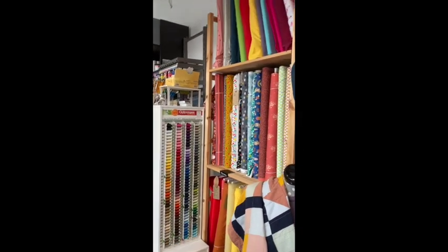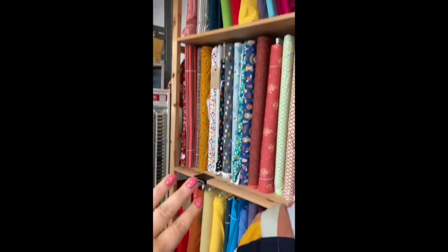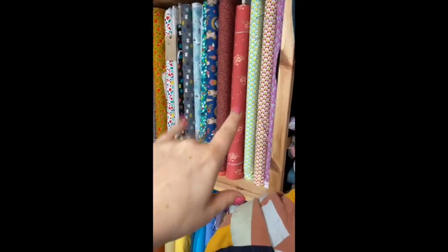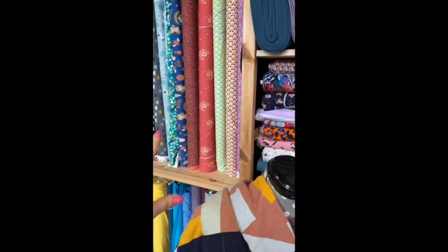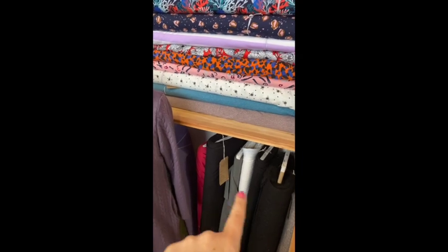I got a new phone and I can actually switch it around, so I'm going to do a little tour. Here we are in our jersey section — we have a few jerseys, and some new ones came in that aren't up yet. I'll do some little clips of them. Down here is all bamboo and things.